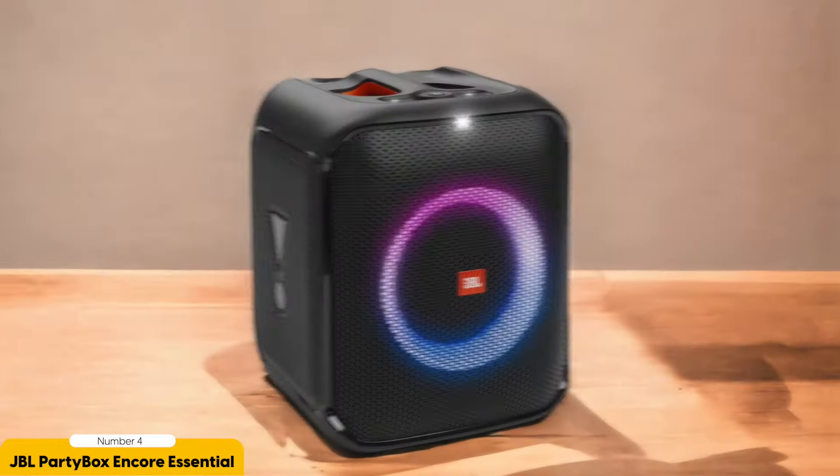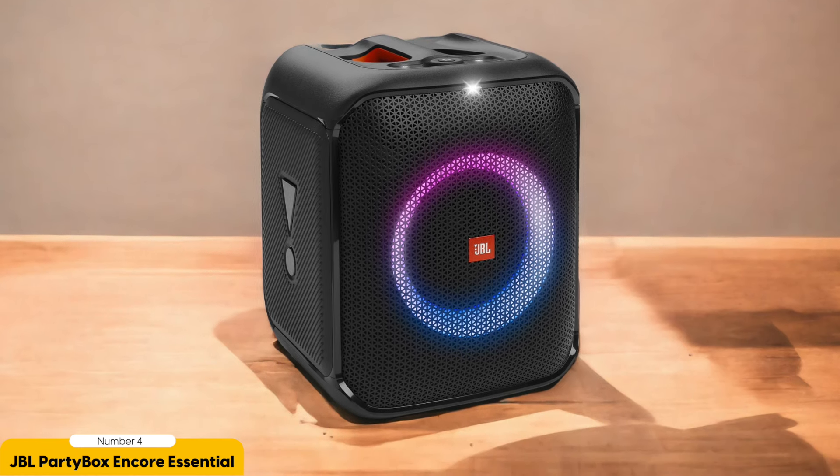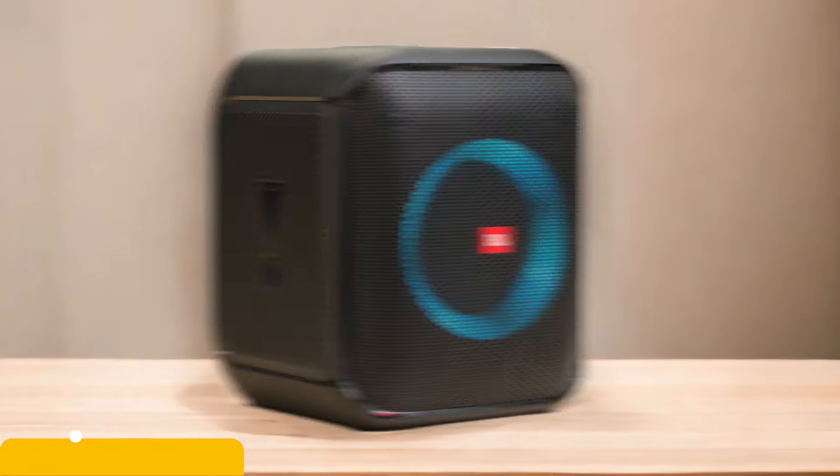Now let's get to the fun part — the party-ready features. With microphone and guitar inputs, you can unleash your inner rockstar and belt out karaoke classics or shred like a guitar god. The customizable RGB lights will turn your party into a full-on disco extravaganza. And let's not forget about portability — this speaker comes with a built-in carrying handle so you can take the party with you wherever you go, whether it's a friend's house or an outdoor gathering.